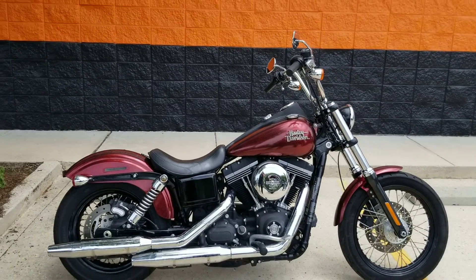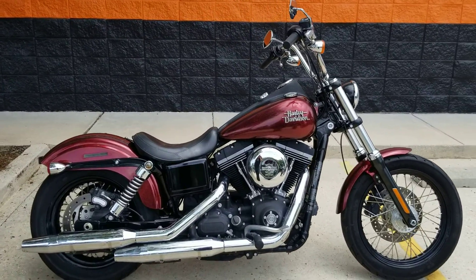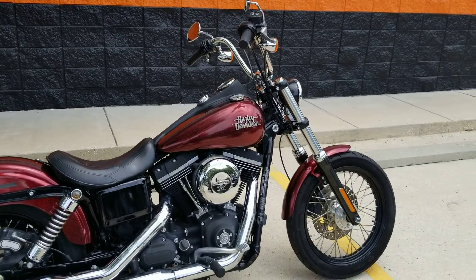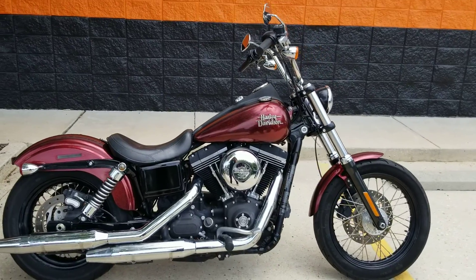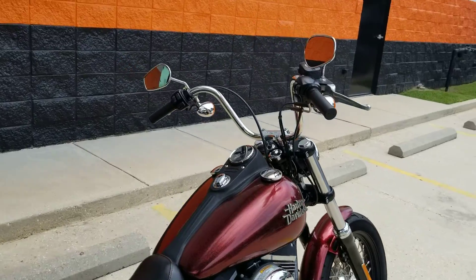What's up riders, this one's for my Dynaholics. This is Eric here at New Orleans Harley-Davidson, and I got this Dyna Street Bob that we just got in — came out the back, got some good rubber on it, fresh fluids, ready to roll. The previous rider did some really good and hard riding.